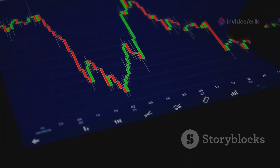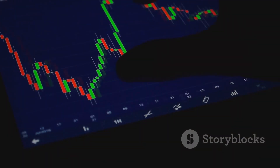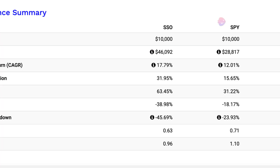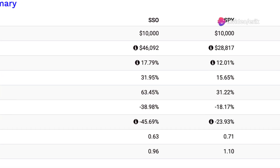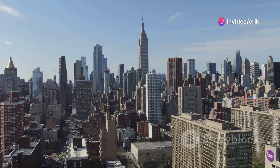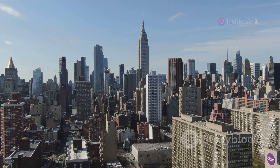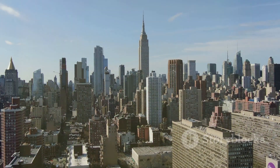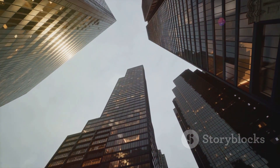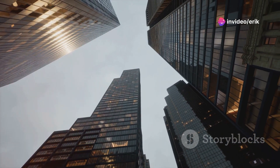And finally, the FSLX, Fidelity Select Semiconductors Portfolio, focusing on semiconductor stocks. Each began with $10,000, growing to $46,092, $28,817, and $86,561, respectively. Now let's dive deeper into their performances and see which fund really gives you the best bang for your buck.